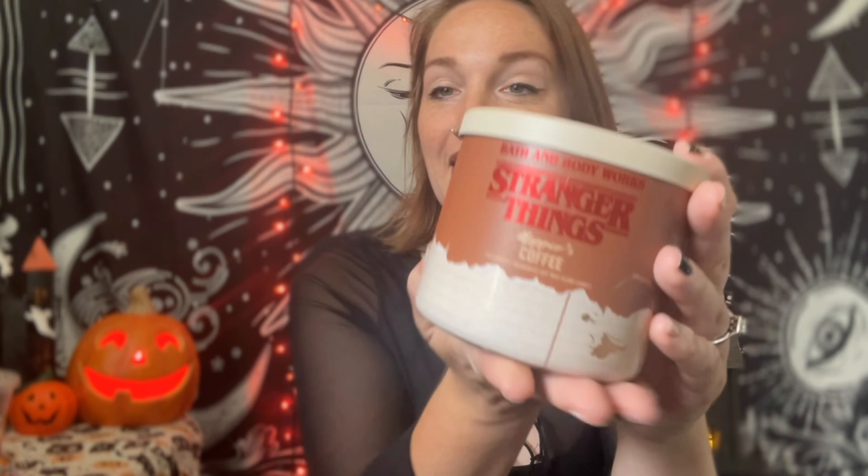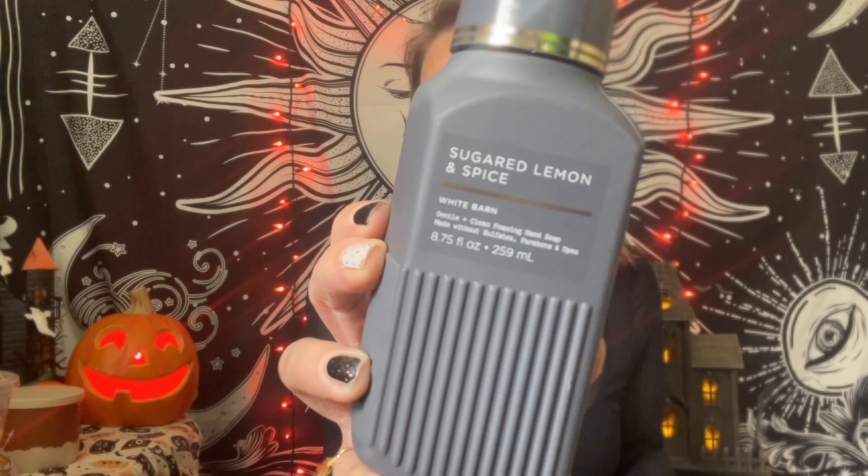Stranger Things had a line with Bath & Body Works for a little bit and I needed this Hopper's Coffee one. I'm not normally a coffee candle person, but the way they sold it was simple — black coffee with cream. It's roasted coffee grounds, tonka bean, and a splash of half and half, and it says 'Mornings are for coffee and contemplation.' I just picture this on a Sunday morning with actual coffee being made, just enhancing the coffee smell.